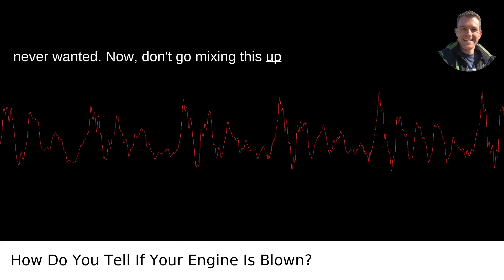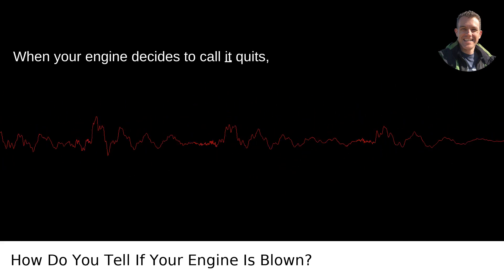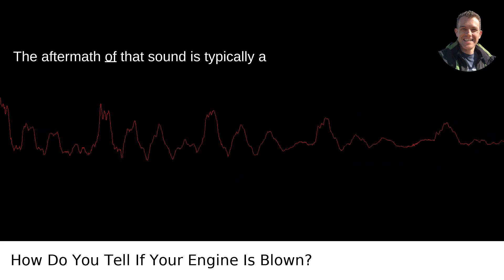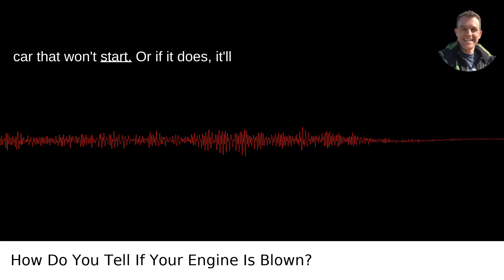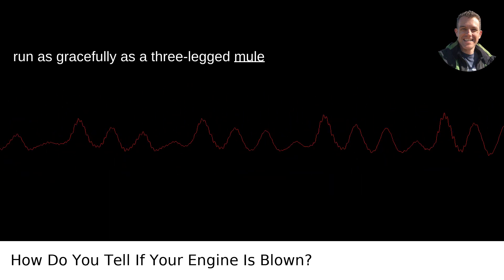Now don't go mixing this up with backfiring, which can sound similar. When your engine decides to call it quits, it's a more catastrophic kind of kaboom. The aftermath of that sound is typically a car that won't start, or if it does, it'll run as gracefully as a three-legged mule in a bad mood.